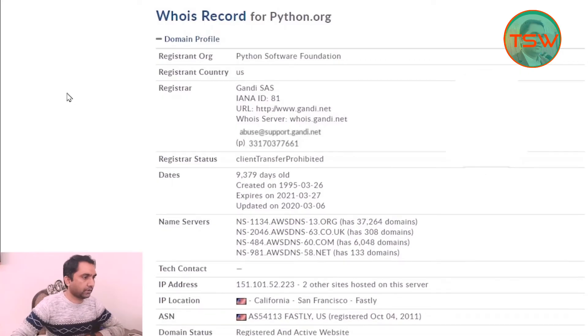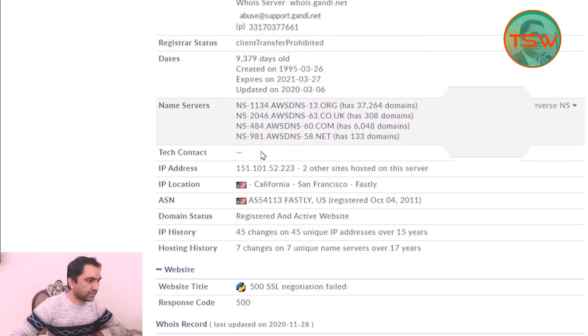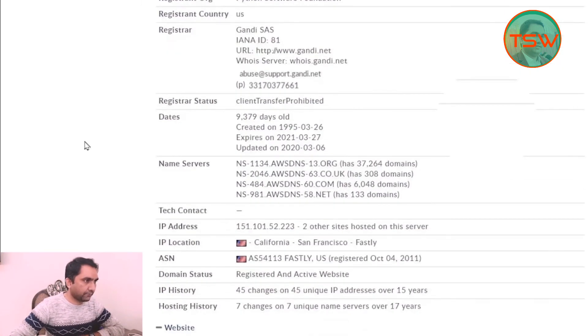Search for www.python.org. Here is the information: the registrant name and organization is the Python Software Foundation, the registrant country is the US. You can also see registrar details, name servers, IP addresses, and IP location — California, San Francisco. You can imagine that a fake or phishing website cannot have this much legitimate information.